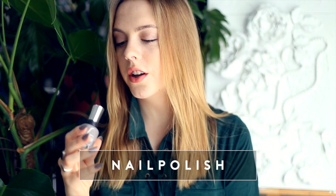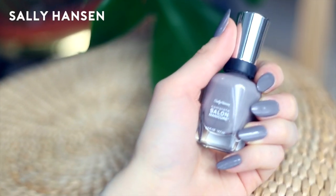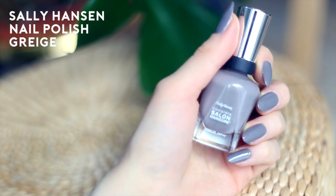The Sally Hansen Complete Salon Manicure in the color Grage — I have this on right now. I've grown really long nails and I feel like it's very neutral and grown-up but at the same time looks kind of edgy and cool.